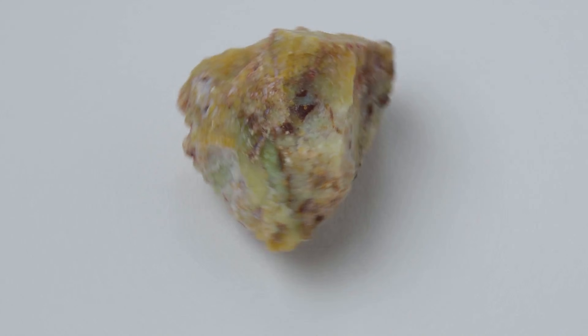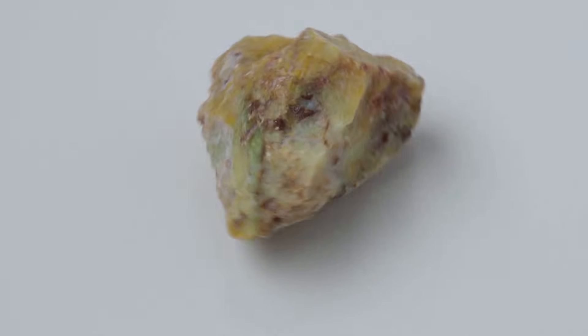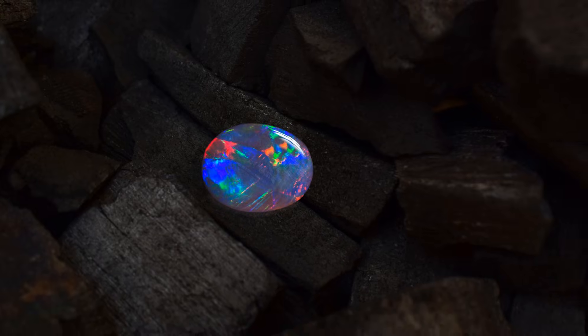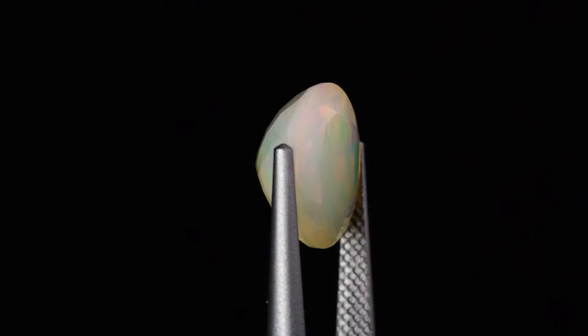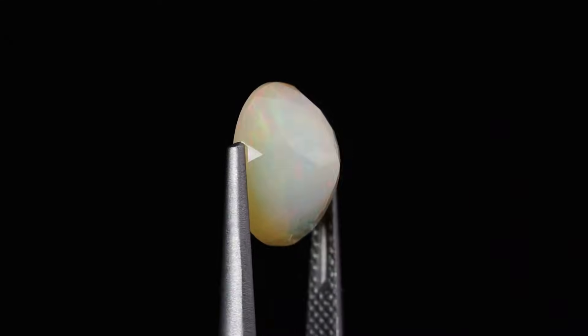Number 5: matrix opal. Opal distributed through the pores of the host rock — a glittering web of color across sandstone or ironstone. Andamooka matrix is often treated: sugar then acid darkens the host, making the fire pop. A man-made enhancement mimicking nature. Stunning when done right.